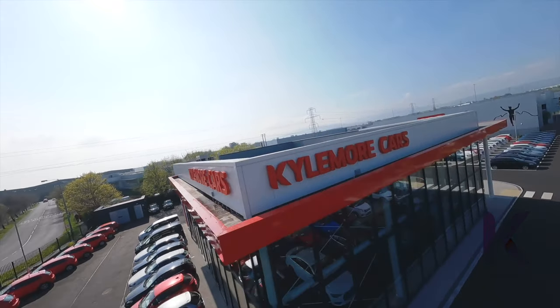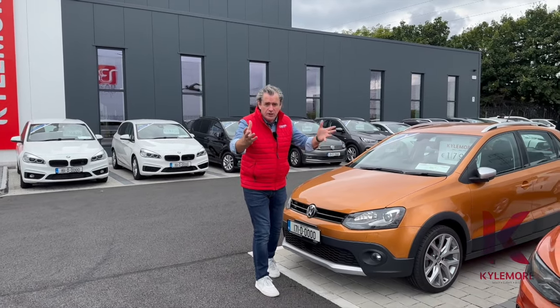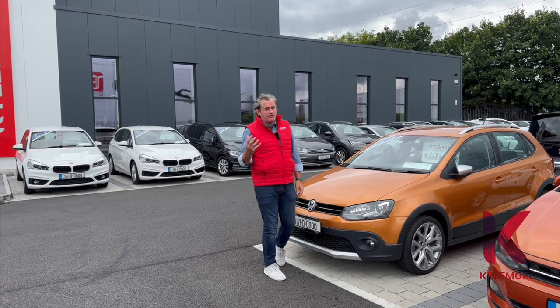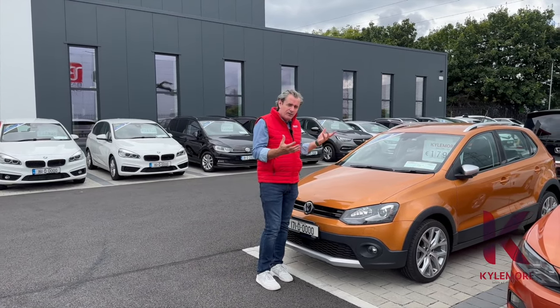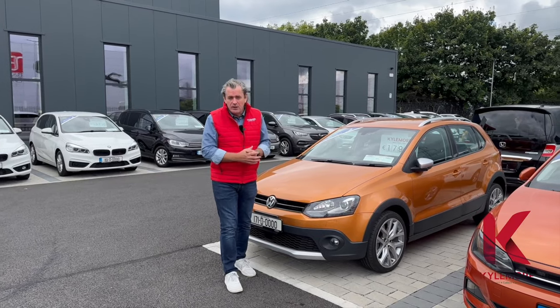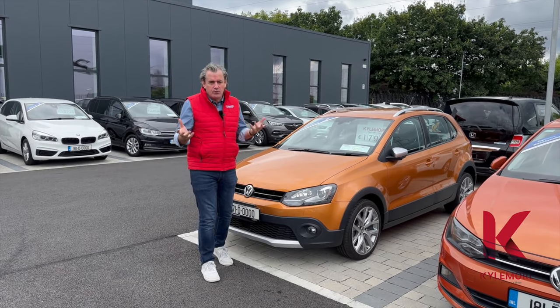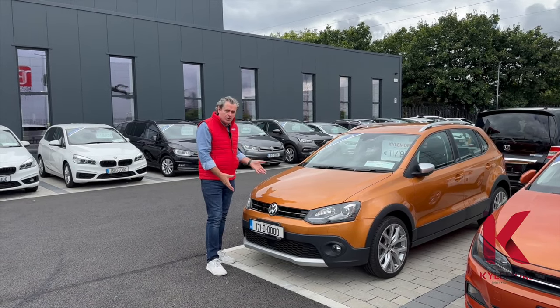Welcome along to Colmore Cars. In this video we're going to try and show you the difference between all of these Polos. The Polo is one of our most popular cars for sale here. It's a very popular first-time driver's car but it's also a small family car because they're all five doors. Most of them, if not all of them today, are automatic which means you won't have to worry about your left leg in traffic.